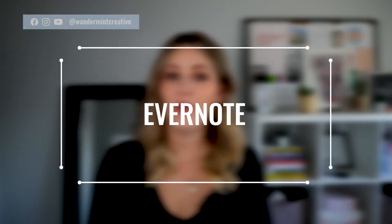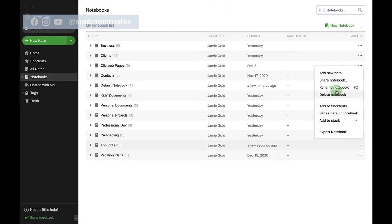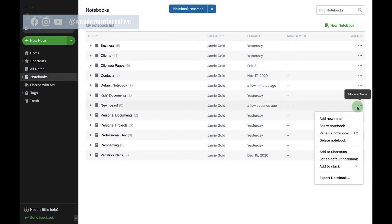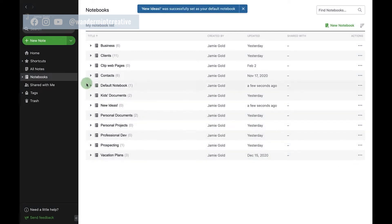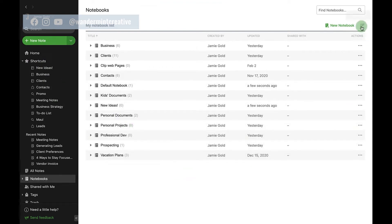Next is Evernote. Evernote is an online notebook that helps you collect notes, scan different documents, attach things — basically just a hub to collect all of your thoughts. I've been using this tool for quite a while now and I've tried many different online notebooks, but I keep going back to Evernote because of the simplicity of it and I love how easy it is to store things and search for old notes within the app. I use it to hold all of my client notes, strategy notes, and ongoing weekly notes I make to myself.